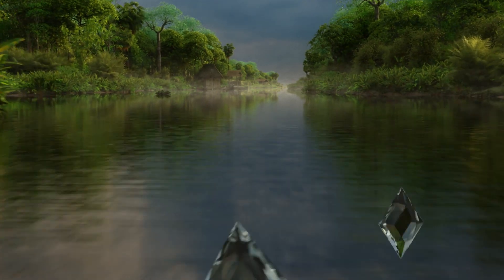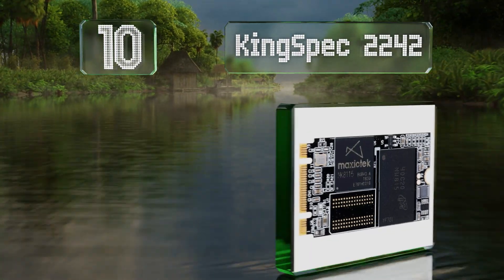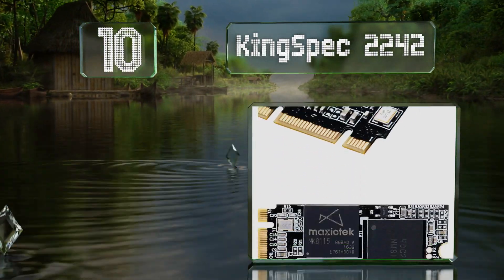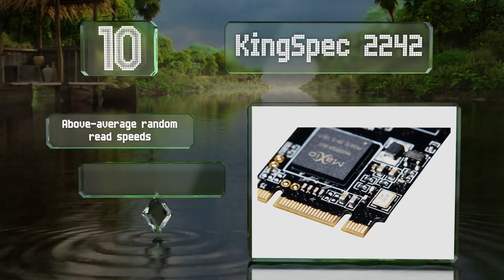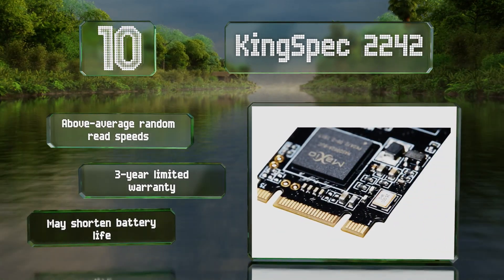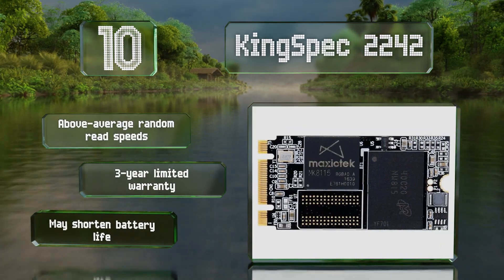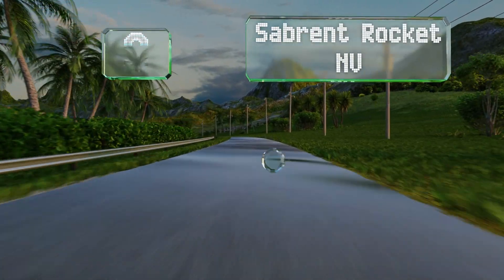Starting off our list at number 10, if your notebook PC just doesn't have enough storage space but does allow for upgrading the drive, the KingSpec 2242 is worth considering. It uses the traditional SATA 3 bus and comes in sizes ranging from 128 gigabytes to 1 terabyte. It delivers above average random read speeds and is backed by a three-year limited warranty. However, it may shorten the battery life.